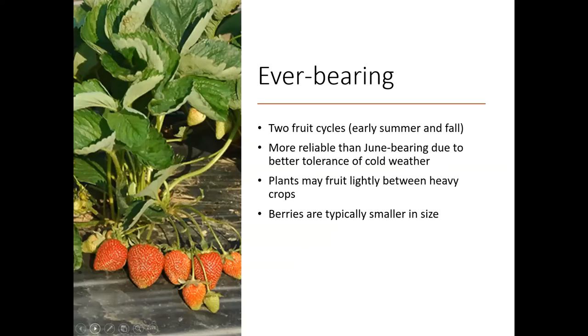The next type, the everbearing, like I said, these are going to have two fruit cycles. You'll get one in the early summer and then one again in the fall. These are more reliable here in Colorado than those June bearing types, just due to that tolerance to the cold weather. If you do get some flowers that get nipped early on in the season, you've still got that chance later on to get another crop. These plants are going to fruit lightly between heavy crops, so you might see a strawberry here and there in August. Typically speaking, these berries are going to be smaller in size than those June bearing types.